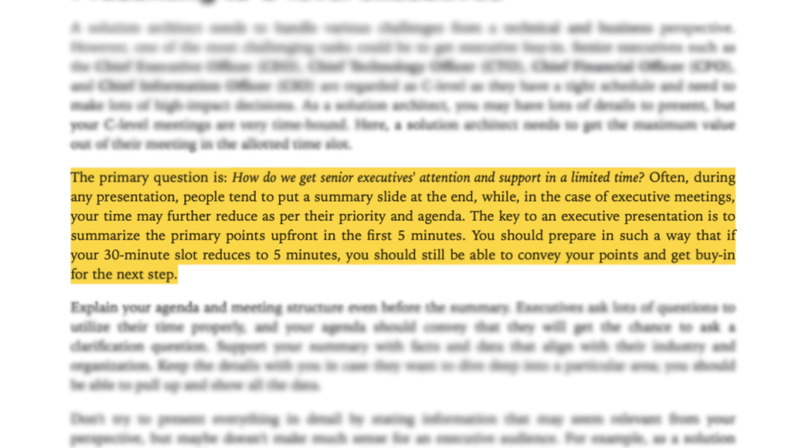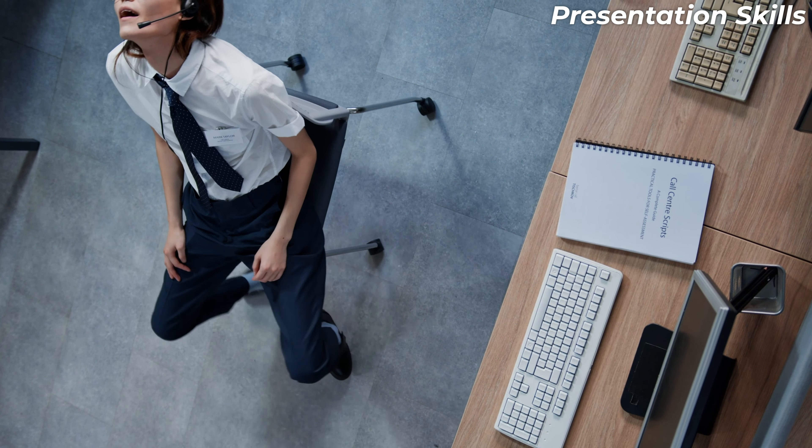There's an excerpt in the Solutions Architect Handbook I want to go through: 'The primary question is how do we get senior executives' attention and support in a limited time? Often during presentations, people tend to put a summary slide at the end. While in executive meetings, your time may further reduce as per their priority and agenda. The key to an executive presentation is to summarize the primary points up front in the first five minutes. You should prepare so that if your 30-minute slot reduces to five minutes, you can still convey your point and get buy-in.' Don't try to present everything in detail — some information may seem relevant from your perspective but doesn't make sense for an executive audience. I've been in many meetings where an SA was so focused on technical implementation benefits that they bored senior management who wanted to learn about return on investment, how the solution reduces operational overhead, and how it increases productivity.